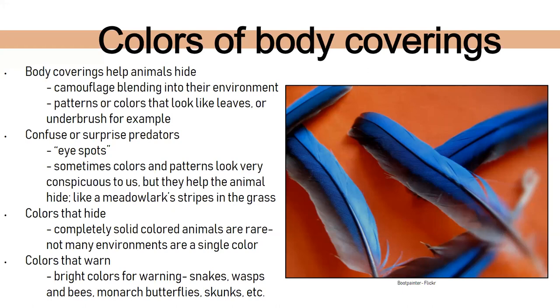Some colors are really bright as a warning. Wasps and bees are bright yellow and black — that's a warning. Poison dart frogs are very brightly colored as a warning to other animals. Monarch butterflies taste really bad. Even skunks — they're not necessarily a bright color, but they're very hard to miss. You know when there's a skunk around.